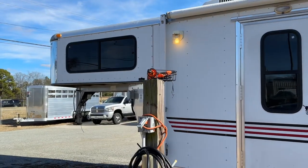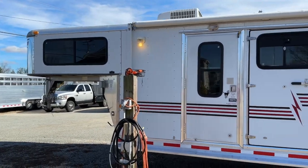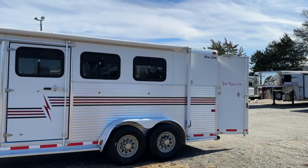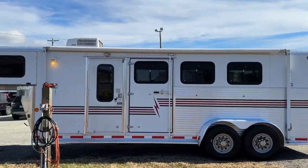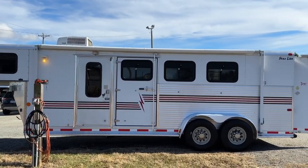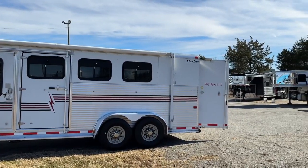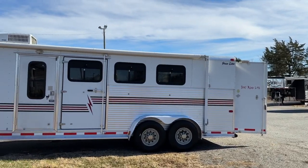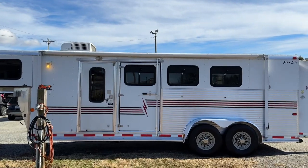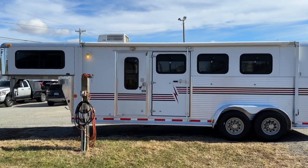So, 2000 Silver Star, all aluminum, three horse. I would put this one in excellent condition — this is a great trailer. Great starter trailer for this coming spring; get ready to go trail riding, show, whatever. Thanks guys, Carolina Trailer Sales, carolinatrailersales.com. You guys have a great day — we'll see you next time. Bye!